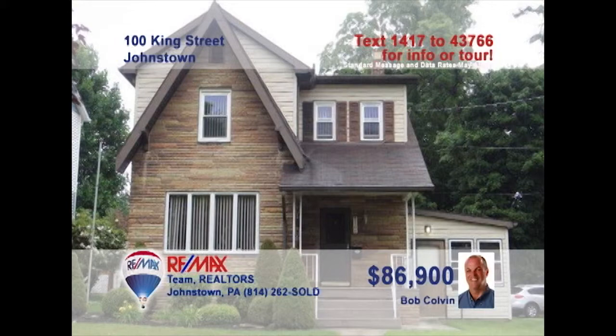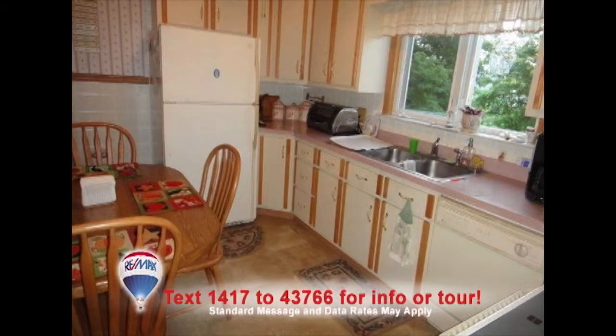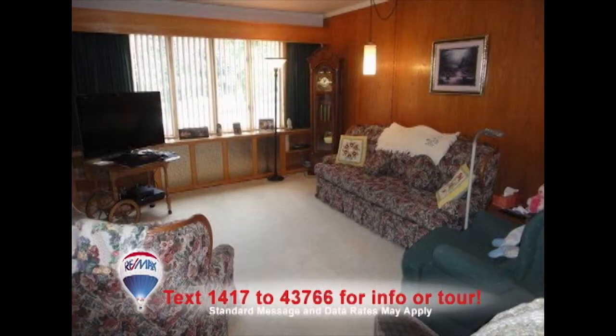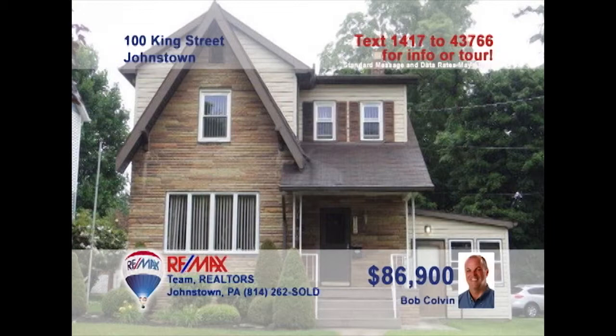Bob Colvin, listing agent for the Bob Colvin team, presents this three-bedroom family home in Southmont. The chef and the family will love creating meals in this eat-in kitchen. Host formal dinners in the dining room, which features a built-in china cupboard. The open living room is perfect for lounging with a favorite book, nap in the heated sunroom, or watch the kids play in the backyard. Turn in for the night by choosing any of the three cozy bedrooms. Contact a buyer agent for more details.